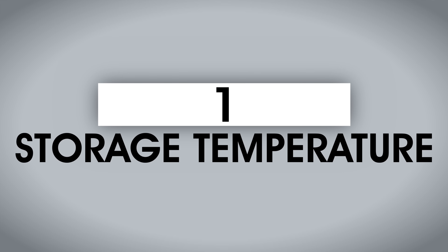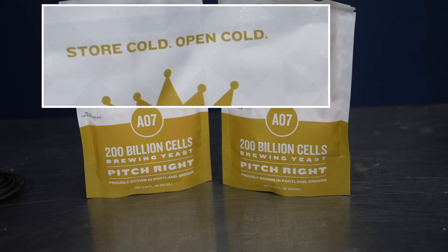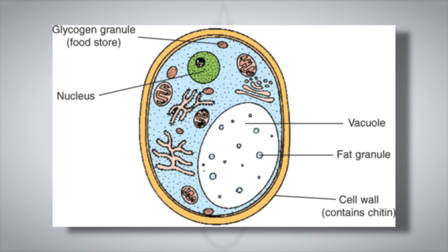Liquid yeast is best kept cool prior to being pitched, and one reason for that is that lower temperatures reduce the rate at which yeast consume their glycogen reserves. It says so right on the Imperial Yeast packaging: store cold, open cold. Glycogen contributes to stronger cell walls, so depleted reserves can spell trouble — weak cell walls that are more susceptible to rupturing during fermentation. And when cells pop, the stuff inside ends up in the beer, which can lead to off flavors associated with autolysis. So keep your liquid yeast in the fridge.